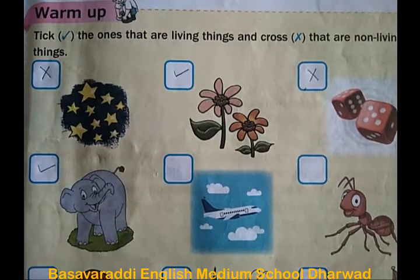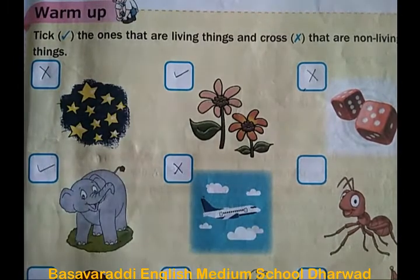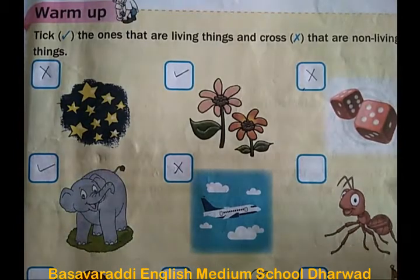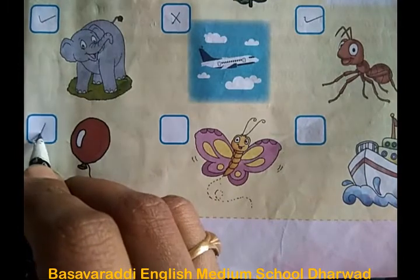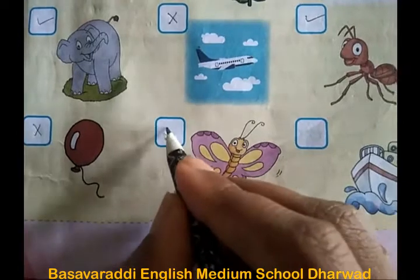The fifth picture shows an aeroplane — it is a non-living thing. The sixth one is a living thing. Then there are two more: a balloon is a non-living thing, and a butterfly is a living thing.